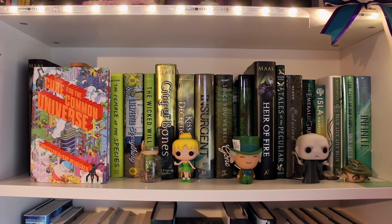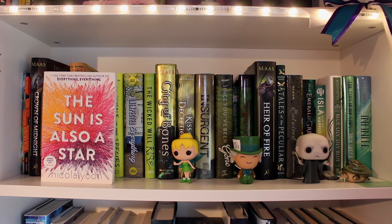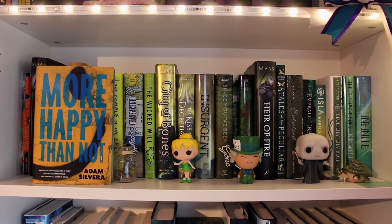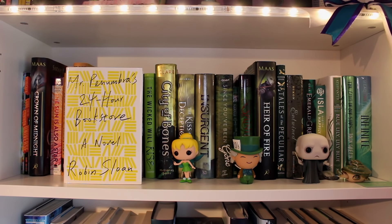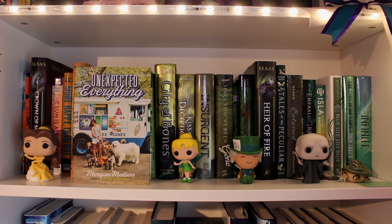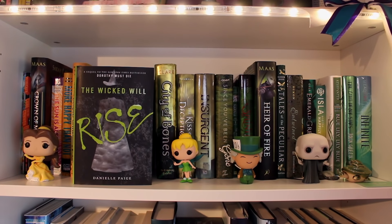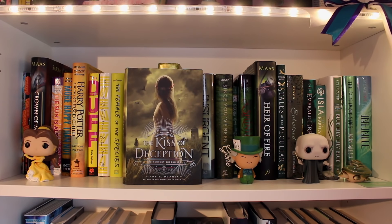Cure for the Common Universe by Christian McKay Heidicker. Crown of Midnight by Sarah J. Maas, the second book in the Throne of Glass series. The Sun is Also a Star by Nicola Yoon. More Happy Than Not by Adam Silvera. Harry Potter and the Cursed Child. The DUFF by Kody Keplinger. Mr. Penumbra's 24-Hour Bookstore by Robin Sloan. The Female of the Species by Mindy McGinnis. The Unexpected Everything by Morgan Matson. The Wicked Will Rise by Danielle Paige, the second book of the Dorothy Must Die series. City of Bones by Cassandra Clare, the first book of the Mortal Instruments series. The Kiss of Deception by Mary E. Pearson, the first book of the Remnant Chronicles.